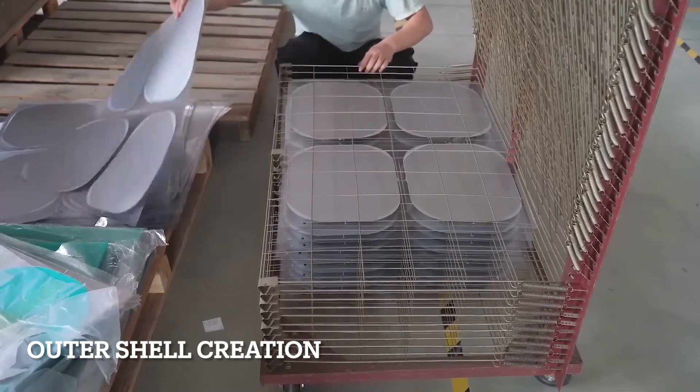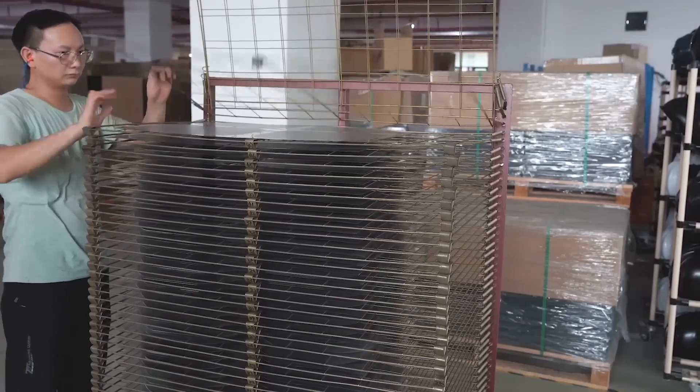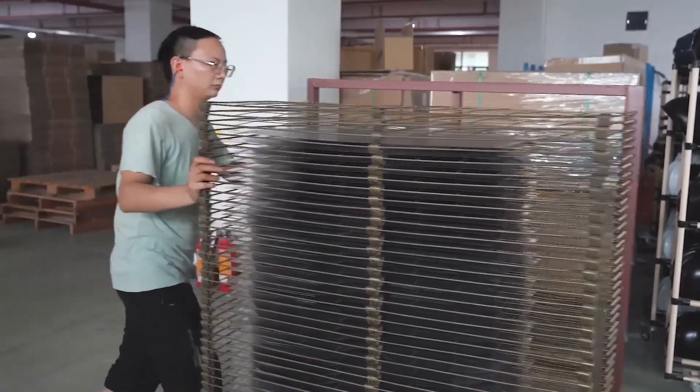We start with polypropylene, or PP, material. It's tough and comes pre-printed with awesome designs and logos, ready to become the outer shell of your helmet.